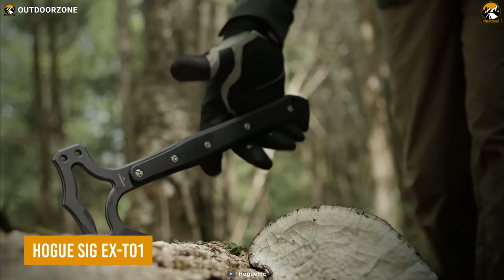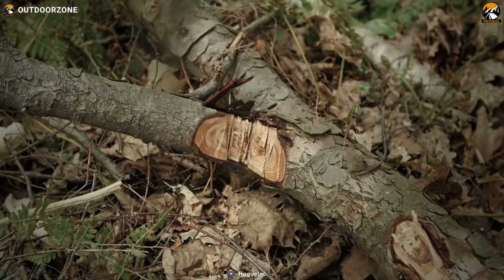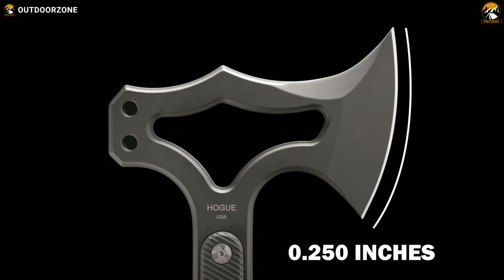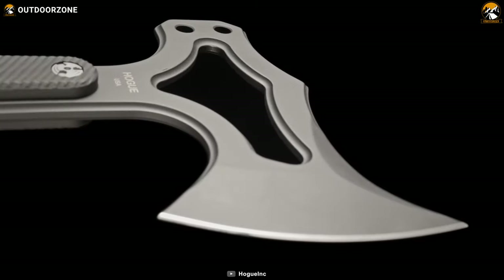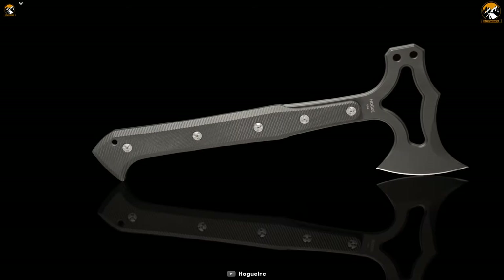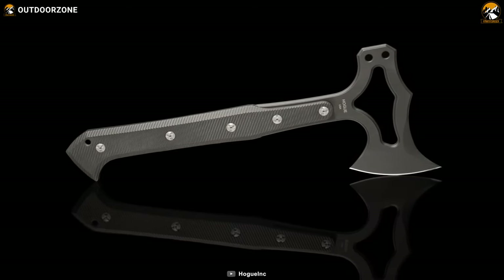Starting with the Hogue SIG X-T01, a top-quality survival tomahawk designed for tough outdoor conditions. With a thickness of 0.25 inches, the head of this tomahawk is made from S7 tool steel, making it sturdy and durable enough to handle heavy use and abuse in the wilderness. The head is also cryogenically heat-treated, making it even more resistant to wear and tear.